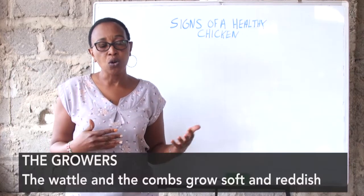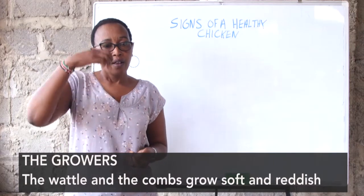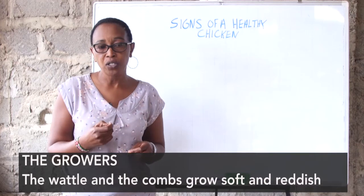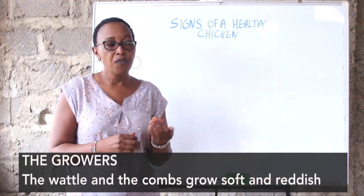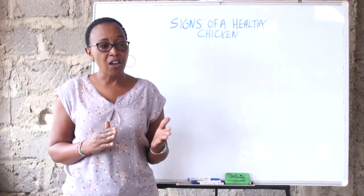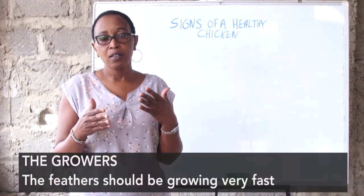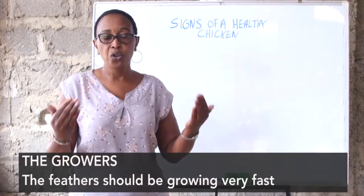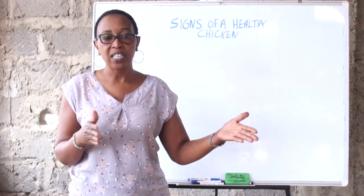Once the bird grows into the grower stage, the wattle will now be growing and you should be very careful that it should be soft. For a layer bird, it should start to redden and grow long. If you find it lying on one side, there could be a problem. Because these are developing girls, the feathers should be shiny and sometimes you will find molting. If they molt, the feathers should grow very fast — feathers dropping and feathers growing.